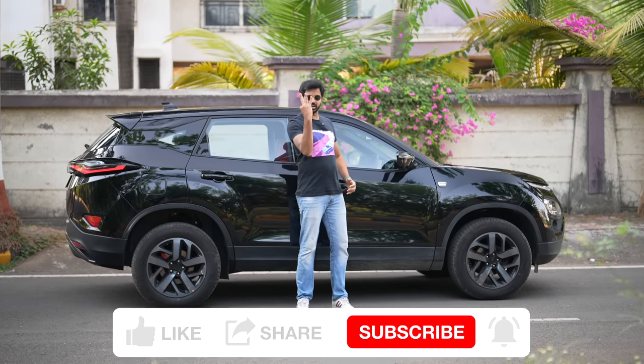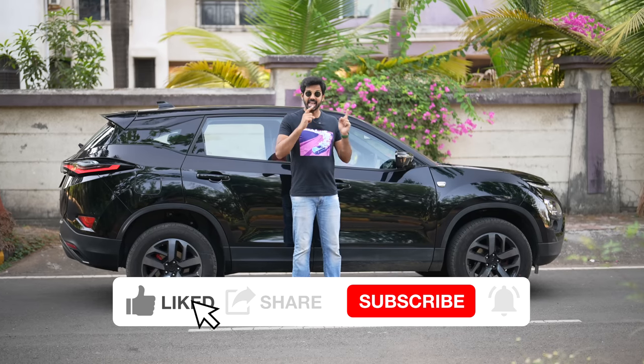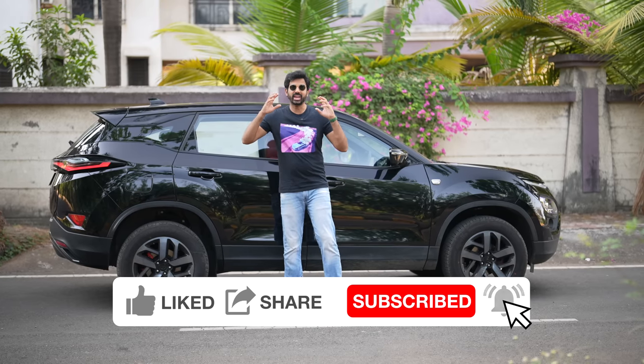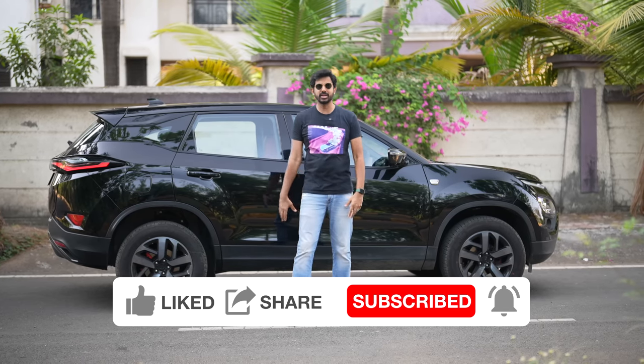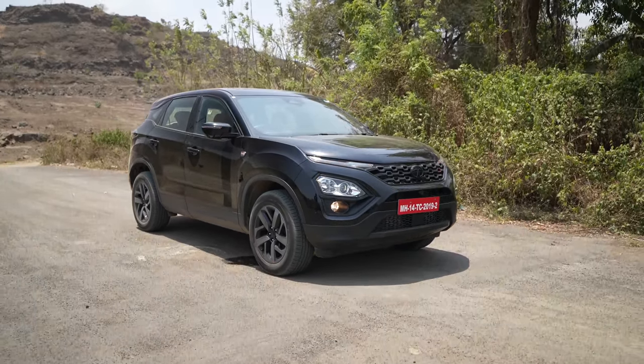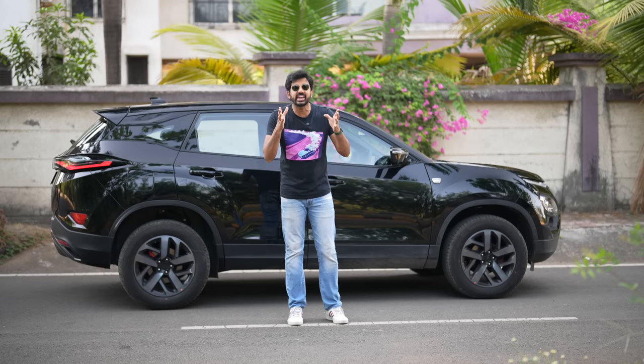The Harrier Red Dark Edition is available in three variants: XZ Plus, XZA Plus, and XZA Plus Option — which is this one and also gets ADAS. The Harrier is available in a whopping 24 variants, and the Safari is available in 34 variants.